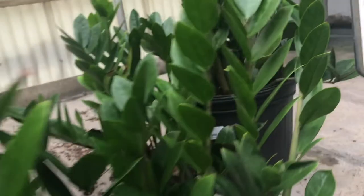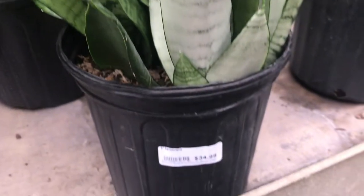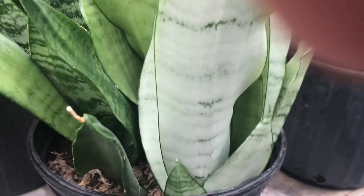Here's some ZZ plants. Apparently these things are really hard to kill — they just live forever. I've never had one so I can't verify that. Some more sansevierias. $34.99 — for some reason the sansevierias here are really expensive. And that's gonna be all for today. See ya!